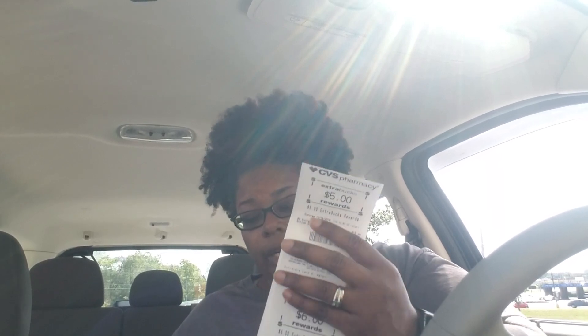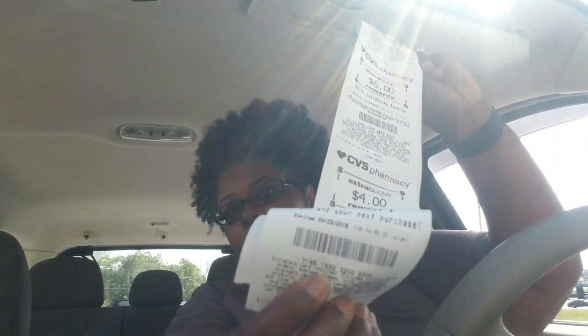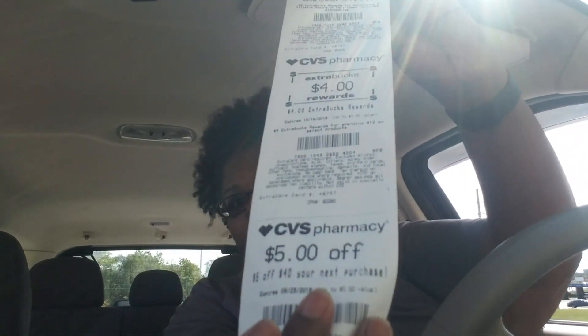Also, if you're paying attention, you're probably thinking the math doesn't add up from all the coupons I mentioned. I also had a $5 off $40 total purchase coupon that I used, and then another one printed at the bottom of my receipt, so I have one for next week too.